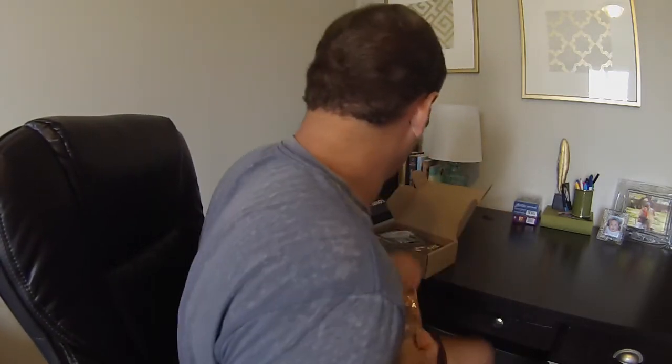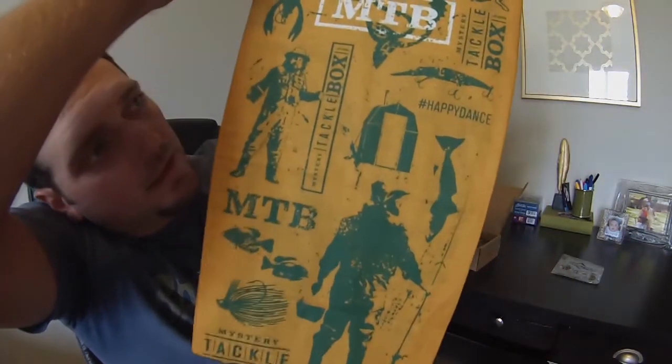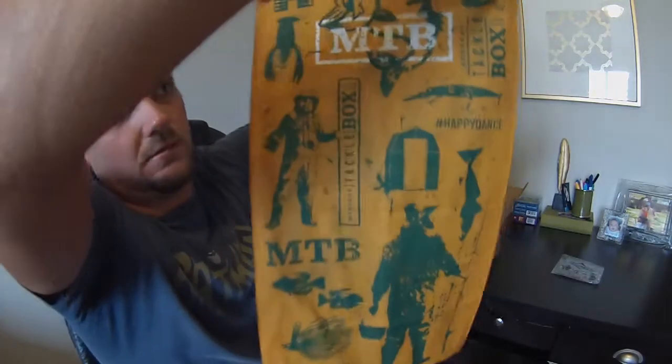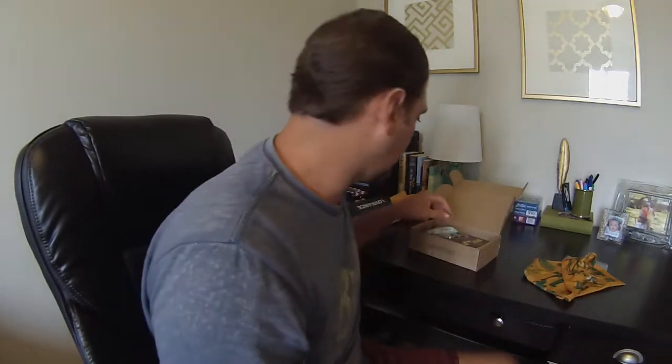Alright, the first thing we got in here — let's see what it is. It says it's a Hoorag, the better bandana. Oh yeah, that's pretty neat. I don't know if it's UV protected or not, but it's still going to keep the sun off your ears and off your neck. Still worth it. Box is looking good so far.